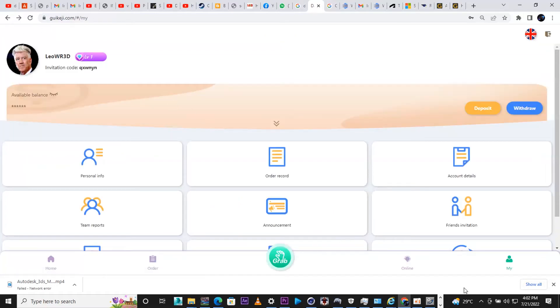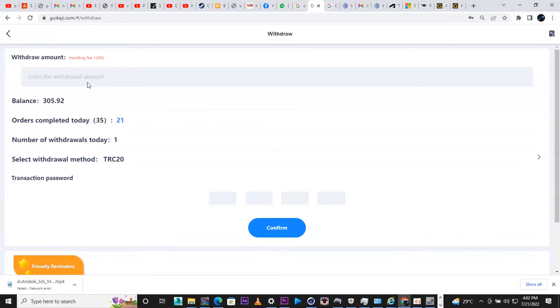Click the Redraw option near your 'Me' tab — when you open it, click on Redraw. You'll be asked to enter your withdrawal amount. My balance is 305.19. I'm going to enter 200 — you can withdraw any amount. Enter it in the space provided and then click your four-digit password to confirm the withdrawal.